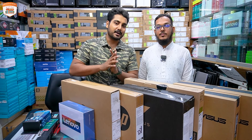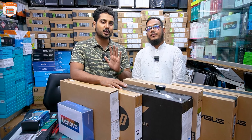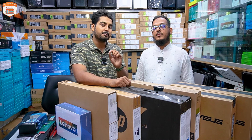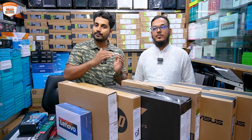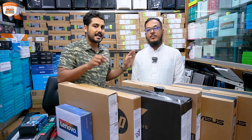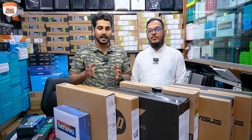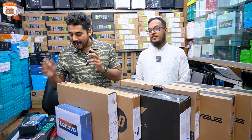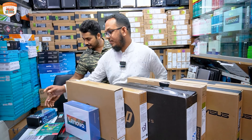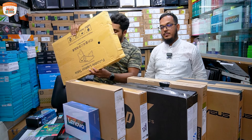Assalamualaikum, Pio Bandhu. Now we are going to show our laptop. This is a laptop — an authentic laptop. This is the best price. This is the best price.